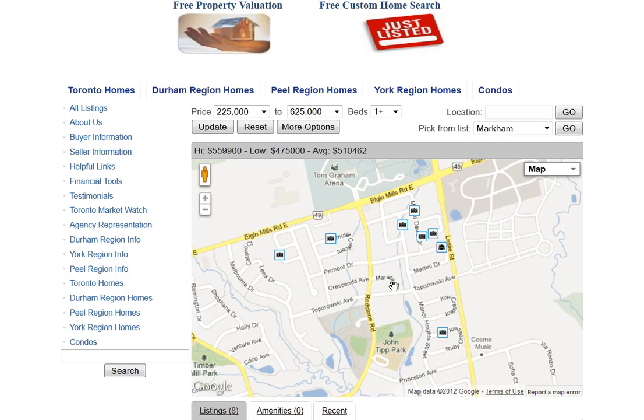Are you looking for homes for sale around Morocco Drive in Richmond Hill? Welcome to our interactive map which is updated daily.